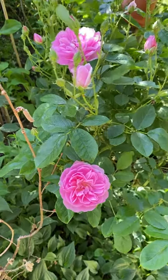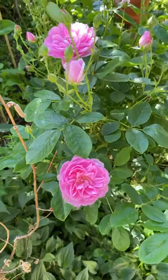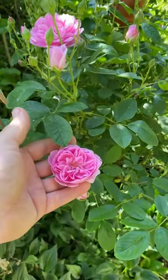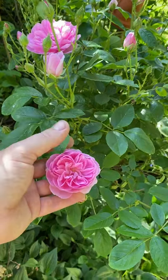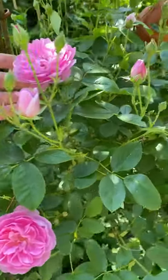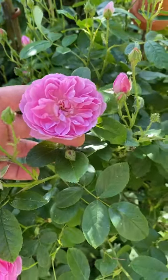First up in my personal David Austin rose reviews, this beautiful little rose is Harlow Carr, bred by David Austin Roses and released into the market in 2004. It was named after the Royal Horticultural Society's garden in Yorkshire to commemorate the Society's 200-year anniversary of being formulated.